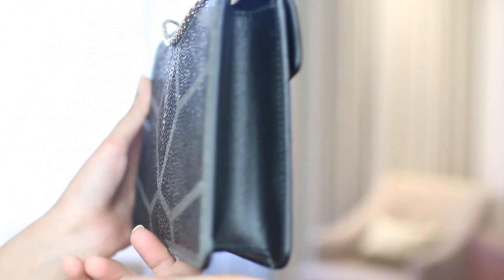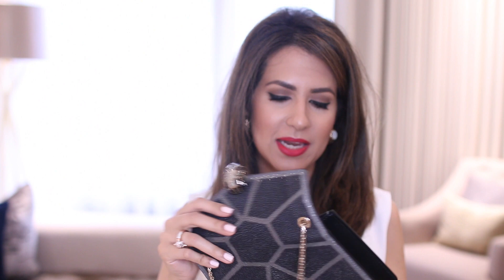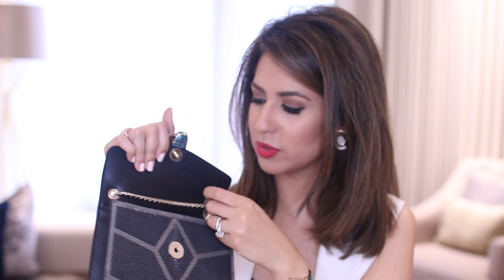My only gripe with this bag is that the strap is very very long. If you're carrying it over the shoulder - which is how I would carry most evening bags - it falls really low because I'm not that tall. For crossbody it is fabulous, but you really can't shorten it because it's a single chain, so unless you tie it with a rubber band or something I don't know how else you'd shorten it.